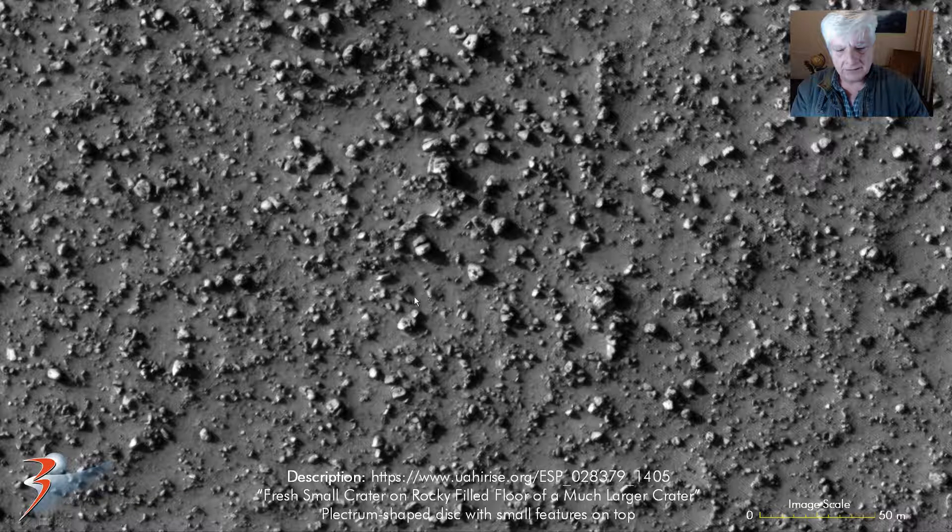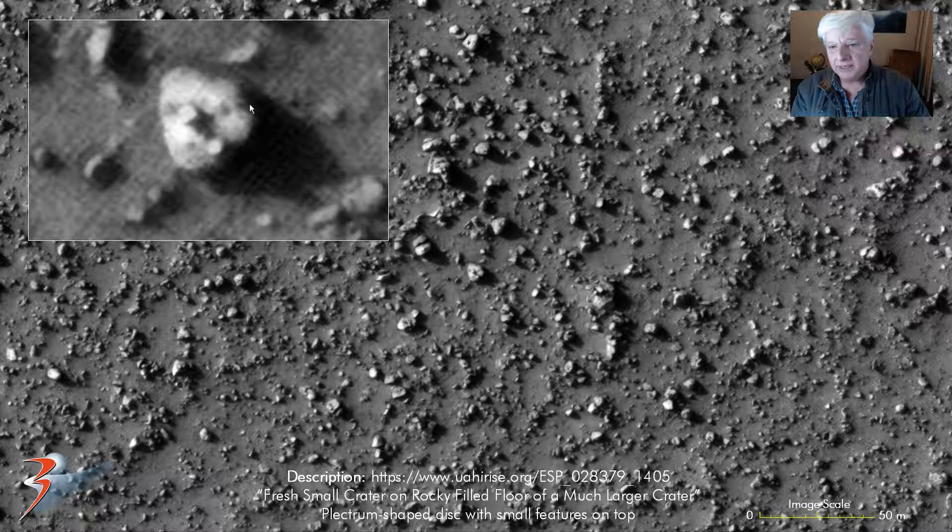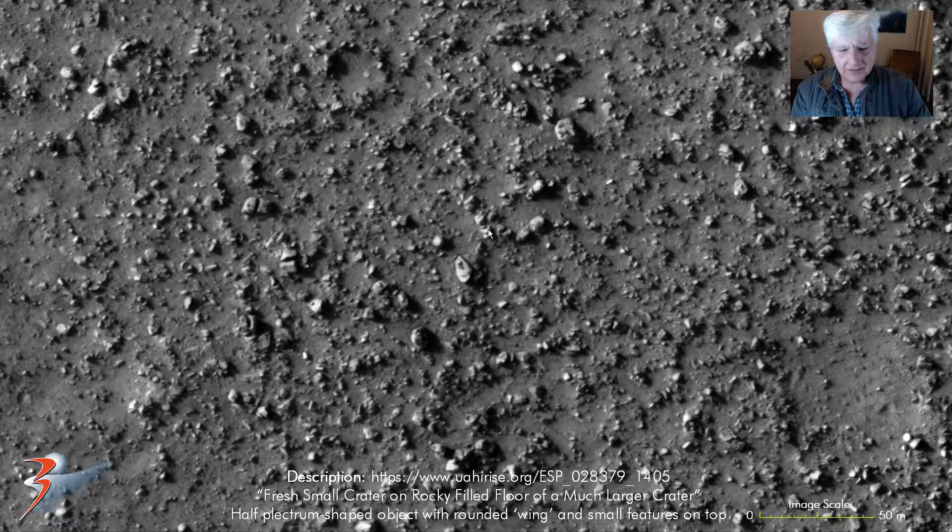More of these objects with little knobs on them. Check out this one - another sort of plectrum shape with two similar sized features on top. It almost looks like a perfect little cube or square. That there looks like a metal plate, bent metal plate almost. Check out this over here - more of these little parts, little knobs or domes on them.